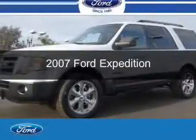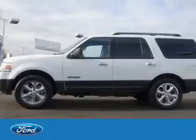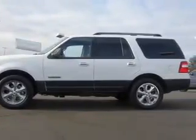This is a used 2007 Ford Expedition. It's powered by rear wheel drive, a 5.4 liter 8-cylinder engine, and a 6-speed automatic transmission.